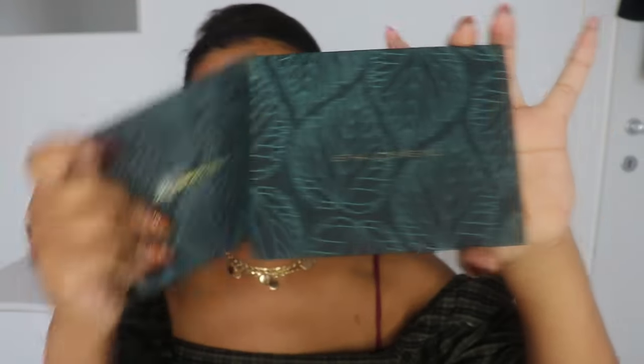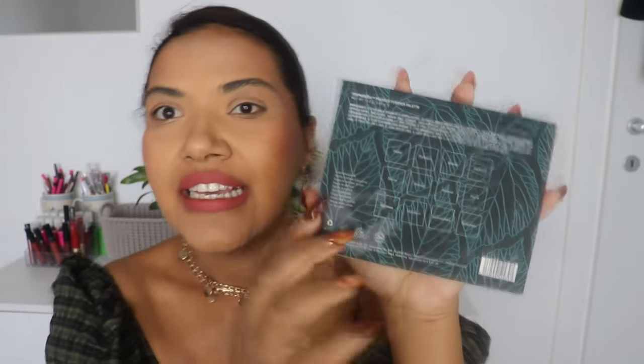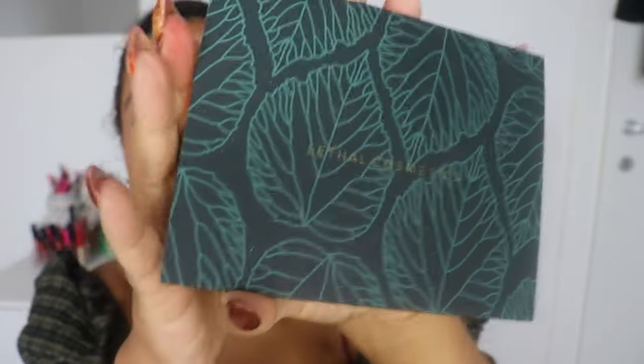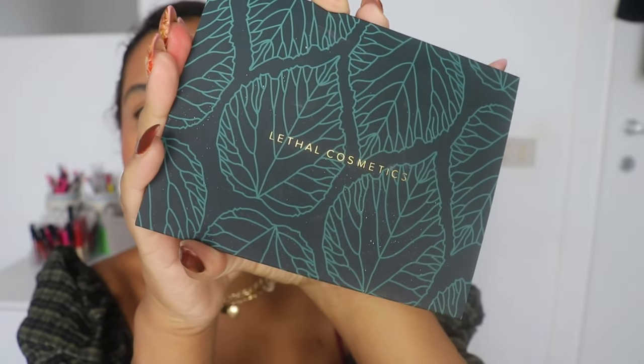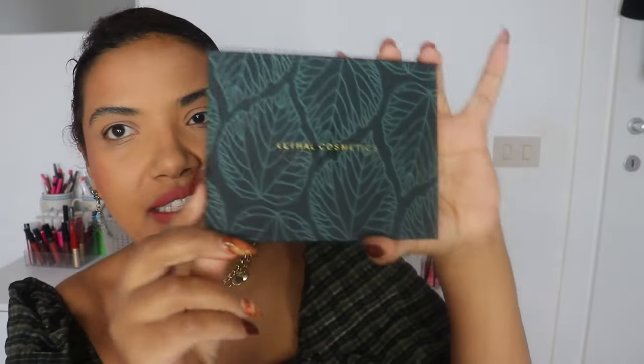Today's video is going to be all about the Evergreen Eyeshadow Palette. First of all, the packaging — the palette comes inside this sleeve that you just pull out. In the back of the sleeve you have the names of the shadows. The sleeve feels really nice and sturdy, and I love the writing. It's a really nice, elegant palette and it feels expensive. On the back you have the ingredients listed for the eyeshadows.